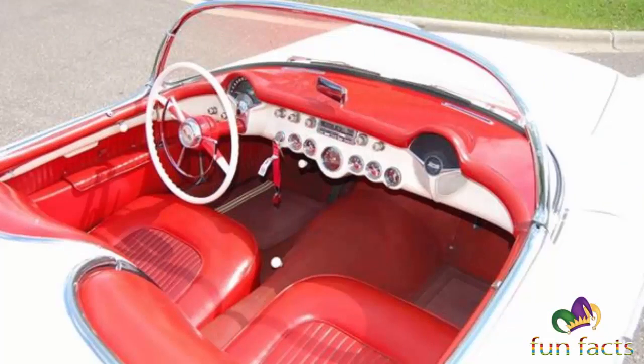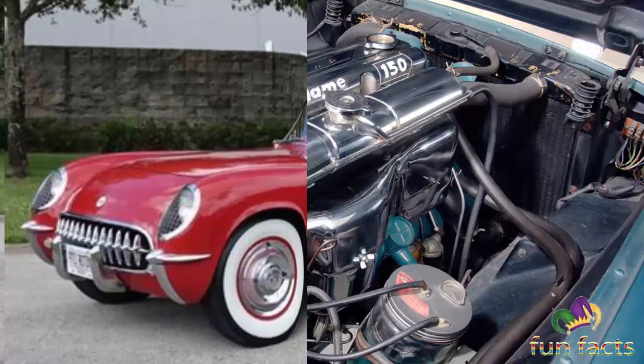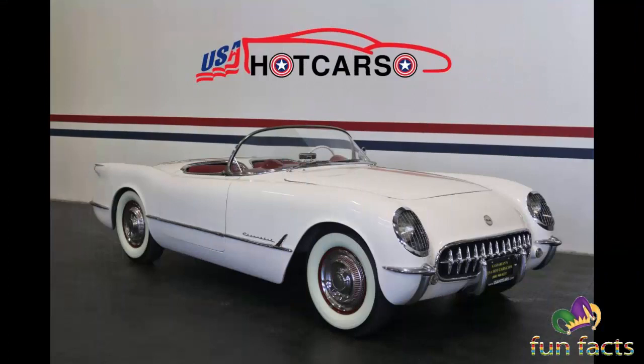People were literally falling out of the car driving down the road — that reminds me of a truck I once owned, but that's another story. In 1954, only 3,640 of this model were built, and nearly a third were unsold at the year's end.